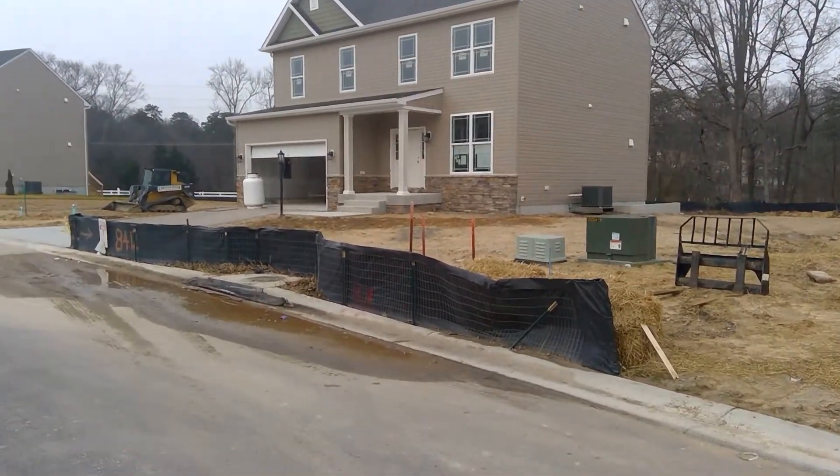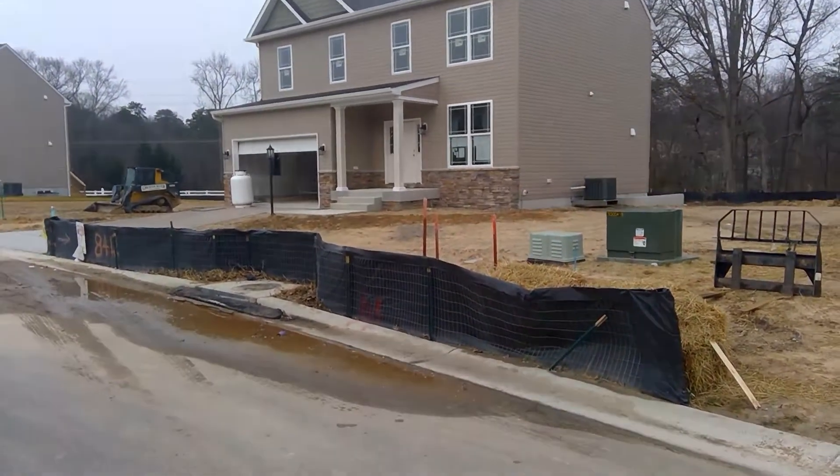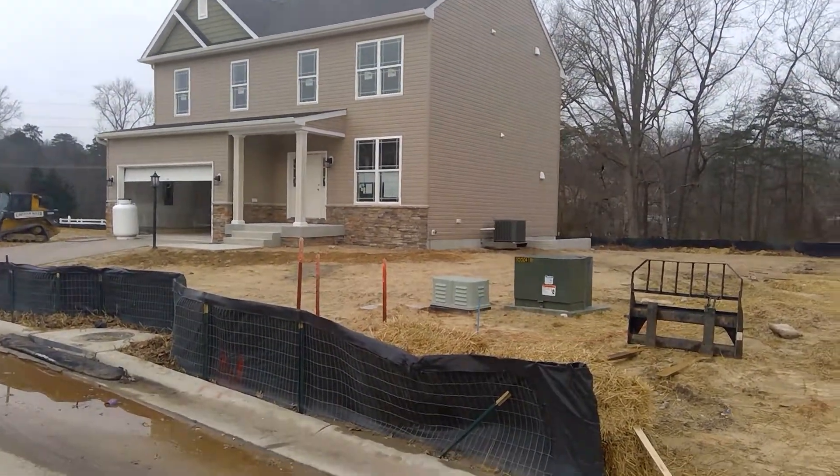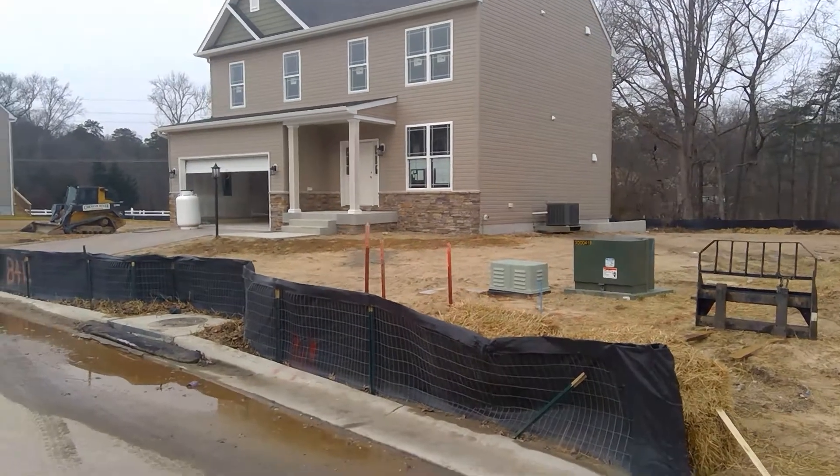Good morning, this is Greg Rice with Ameristar Homes on Friday the 4th of January. Happy New Year folks. I'm out at Clark's Crossing with your production update.